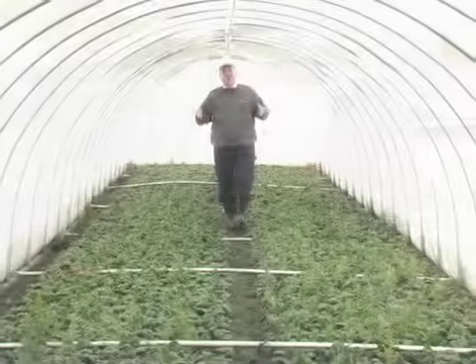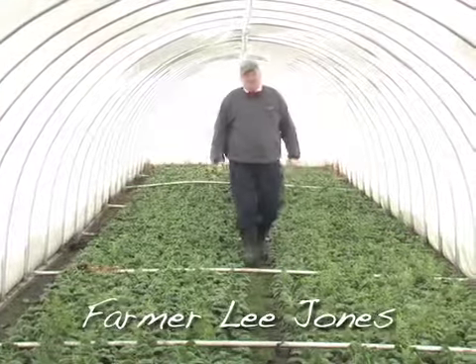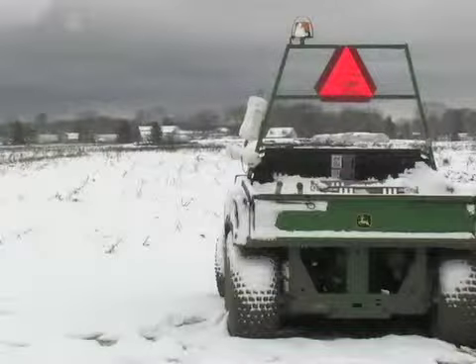Hello Chef. We woke up this morning to our very first snowfall of the season, a little earlier than we would have probably liked to have seen it. An absolutely beautiful blanket of snow covered everything. We got about six inches — just gorgeous.